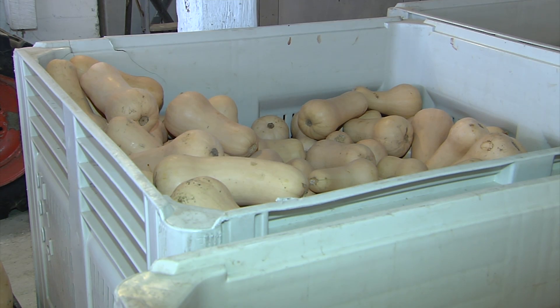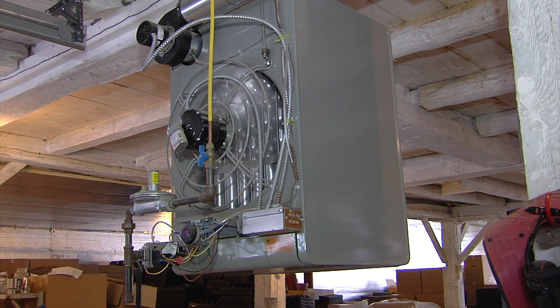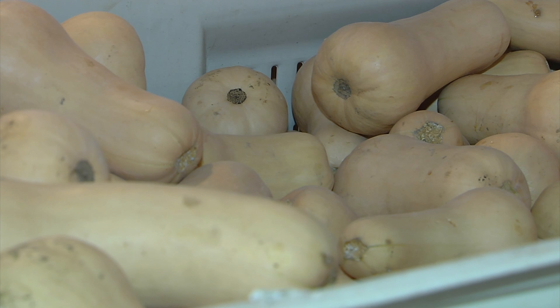This whole barn was filled with squash and pumpkins. We let it cure in here — we installed a propane heater and kept it at a nighttime temperature of about 55 degrees to get the squash to cure properly and not get too chilled. That made a huge difference in our squash shrinkage compared to previous years.